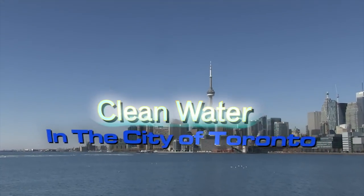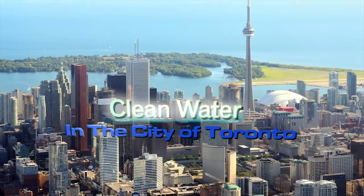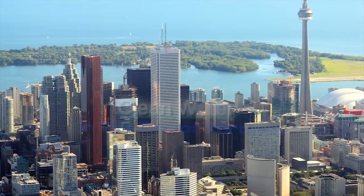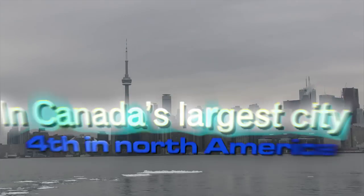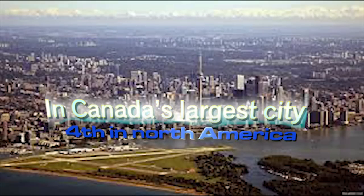Clean Water in the City of Toronto. The City of Toronto is located on the southwestern shores of Lake Ontario, in Ontario, Canada. It is Canada's largest city, fourth largest in North America.